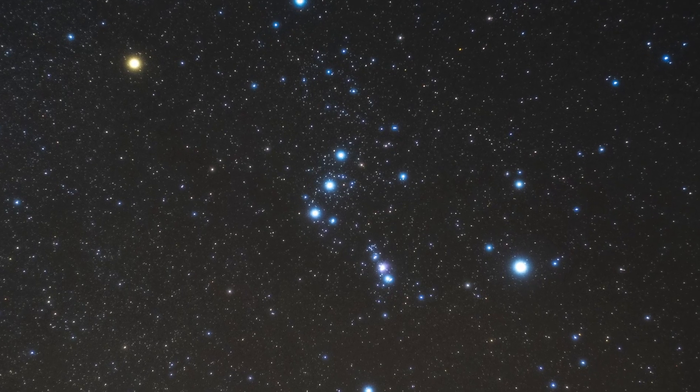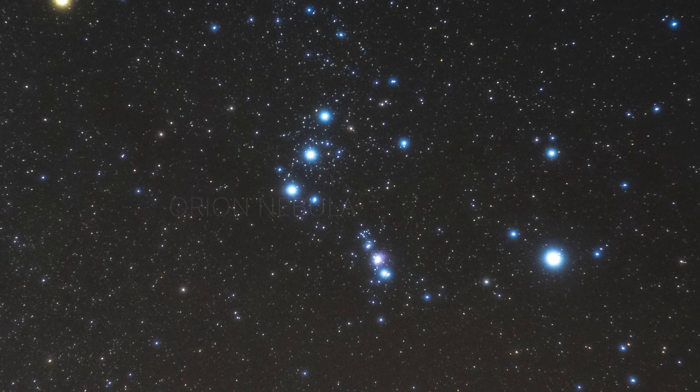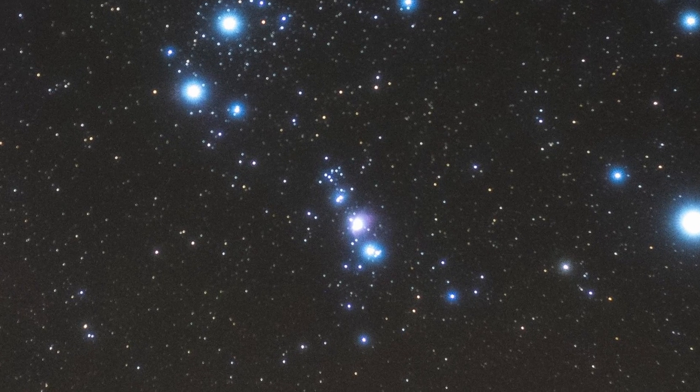If you look at the Orion constellation, the nebula is visible as one of the dots in the Sword of Orion. This can be found right below the belt, which is usually easy to find in the sky, even with a lot of light pollution.